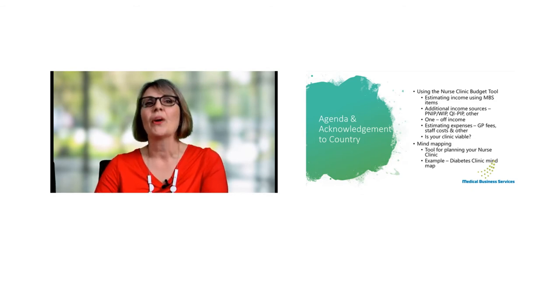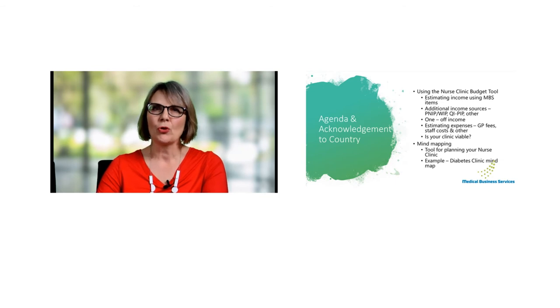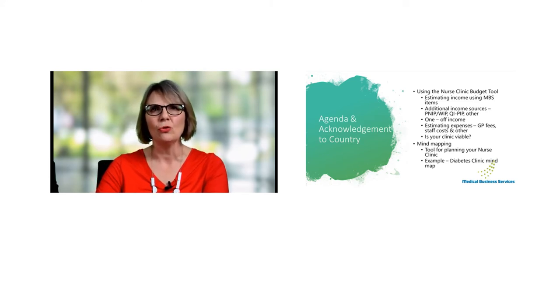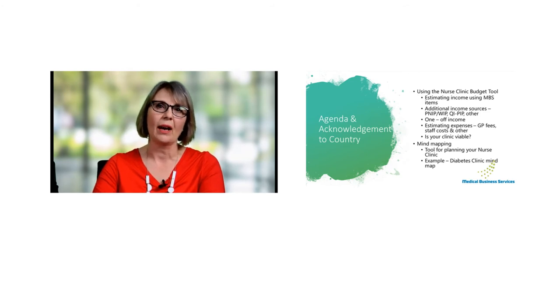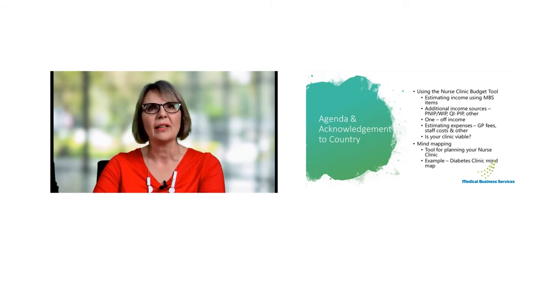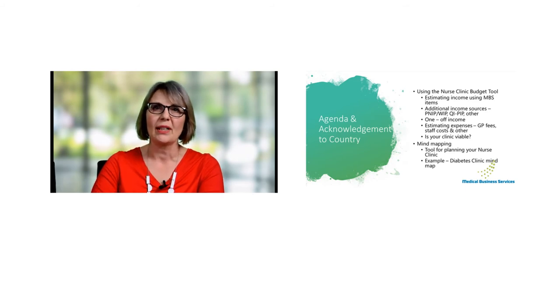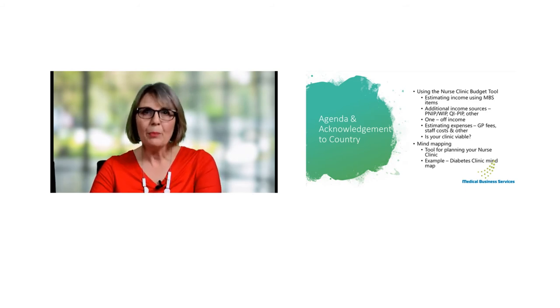A quick agenda of what we're going to be covering: we will shortly flip across to the nurse clinic budget tool — a free tool available through APNA. We'll work through MBS items and how you can manipulate the budgeting tool to model what your nurse clinic might look like. We'll also incorporate other sources of funding including the Practice Nurse Incentive Program, which is shortly changing to the Workforce Incentive Program, as well as the QIPIP — the Quality Improvement Practice Incentive Payment — and some other sources of funding.